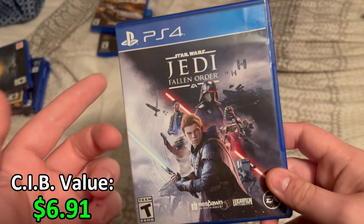My final PS4 game added since the last video is Anthem: Legion of Dawn Edition. I bought a physical copy because why not. The funny thing is I actually used the Legion of Dawn code and it didn't work — it didn't give me the DLC, which was kind of dumb. But I bought this game for pretty cheap, I think around $8. So those are all my new PS4 games.